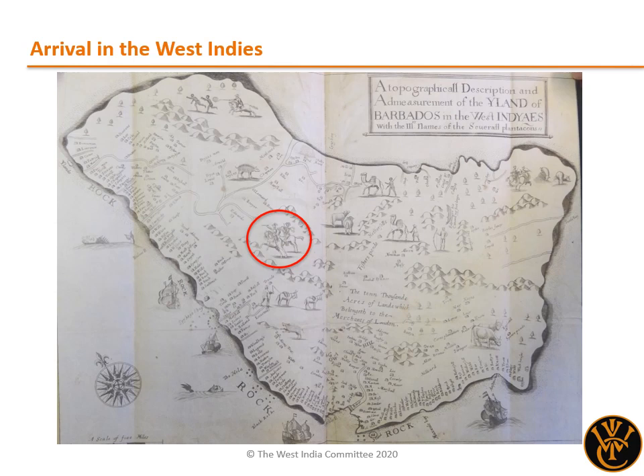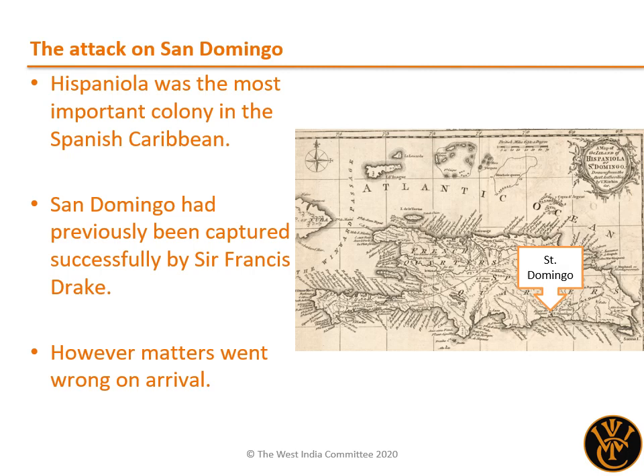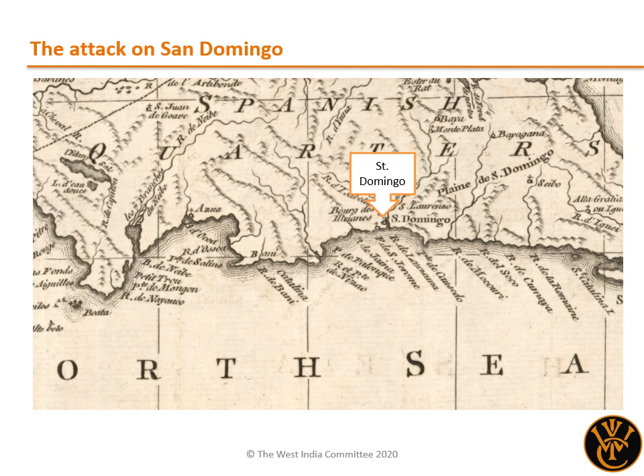Although the commanders and commissioners of the expedition had been given some guidance as to which territories they were expected to capture, they were allowed significant discretion in choosing their targets. They decided to first attack Hispaniola, the island which is home to modern-day Haiti and the Dominican Republic, which was at that time the jewel of the Spanish Caribbean. The initial point of the invasion was to be the capital, San Domingo, located on the south coast. The city held special significance, as some eighty years previously it had been successfully captured and ransomed back to the Spanish by Sir Francis Drake on his excursion to the Caribbean. However, the attack went wrong at the outset. The initial plan was to land the army near to the city at the mouth of the River Hena, but due to strong surf this proved impossible. Instead, the army landed to the west, at the mouth of the River Nizao, 25 miles away, on 14 April 1655.